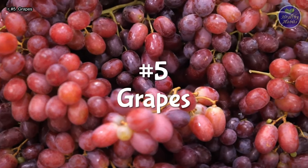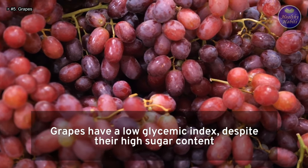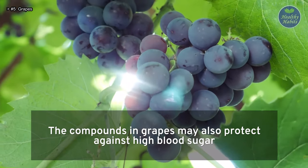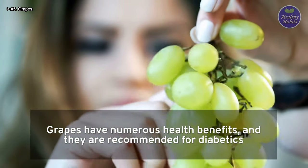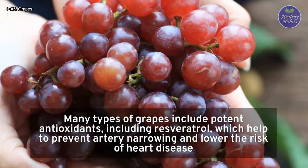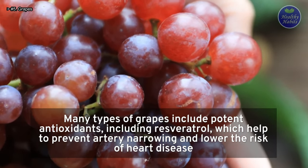Number 5: Grapes. Grapes have a low glycemic index despite their high sugar content. The compounds in grapes may also protect against high blood sugar. Grapes have numerous health benefits and are recommended for diabetics. Many types of grapes include potent antioxidants, including resveratrol, which helps prevent artery narrowing and lower the risk of heart disease.